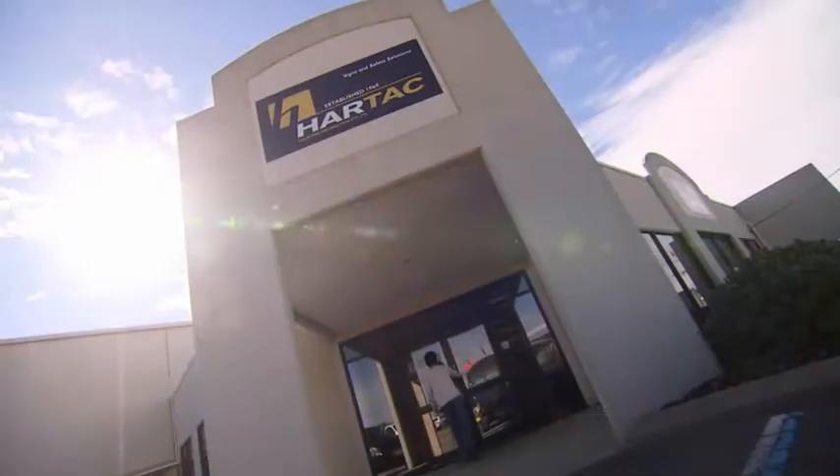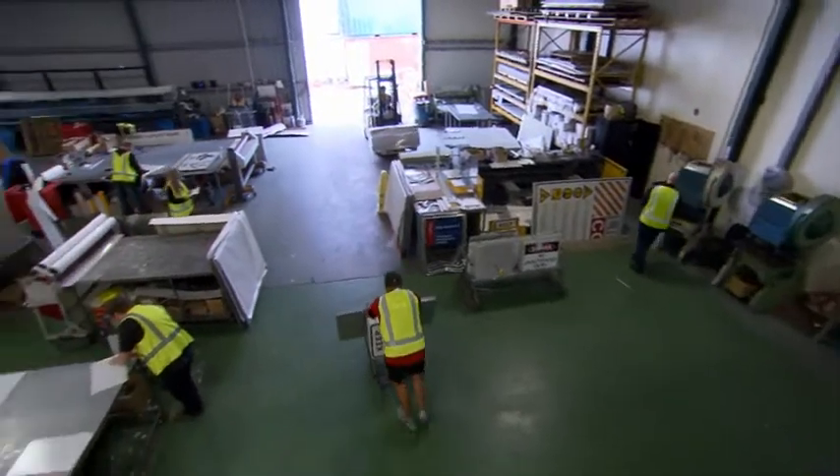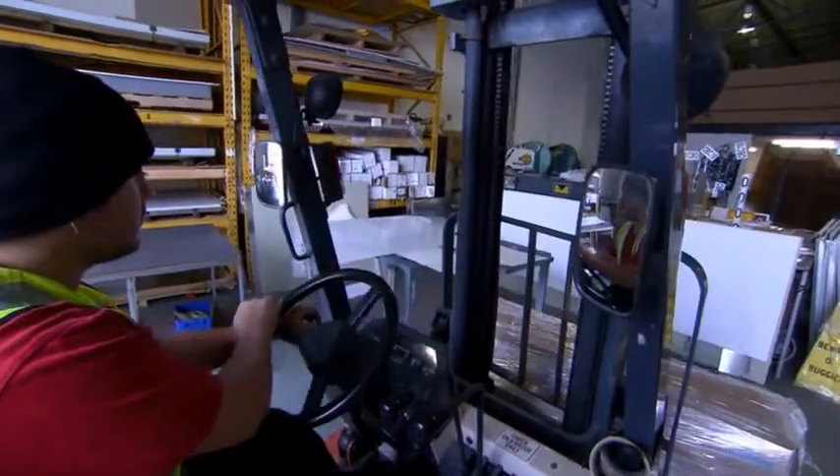HARTAC has been supporting the mining, oil and gas, building and construction industry for the past 43 years, and we would like to help support you and your operations to create a safe working environment for you and your staff. HARTAC has grown into one of the only WA-owned companies to include design, manufacture and distribution under one roof.